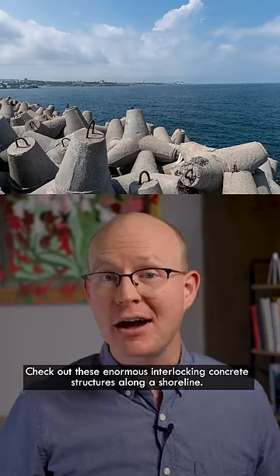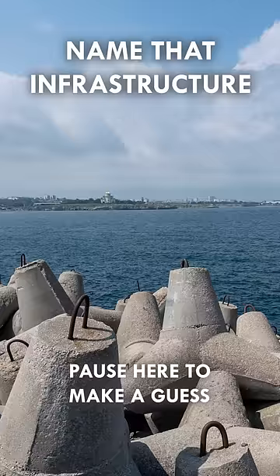Check out these enormous interlocking concrete structures along a shoreline. Can you name that infrastructure? Pause the video here if you want to make a guess.